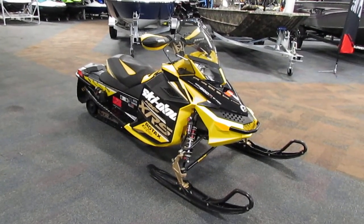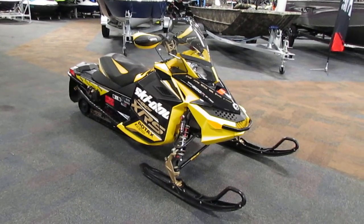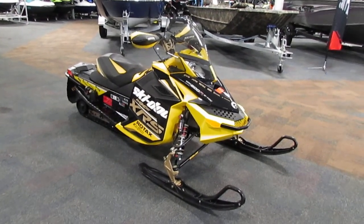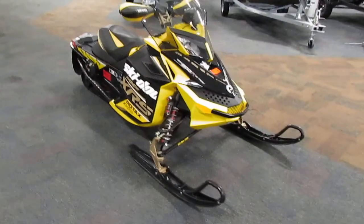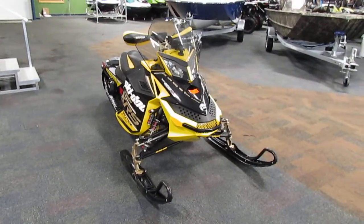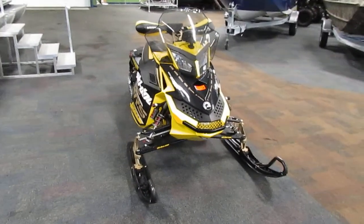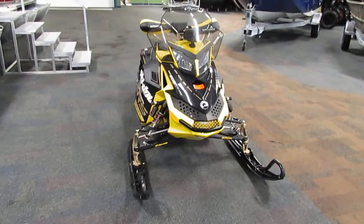Today we have a nice 2012 Ski-Doo 800R MXZ XRS E-Tech. Features include an adjustable suspension package and an 800cc Rotax 800R E-Tech direct-injected liquid-cooled two-cylinder engine.